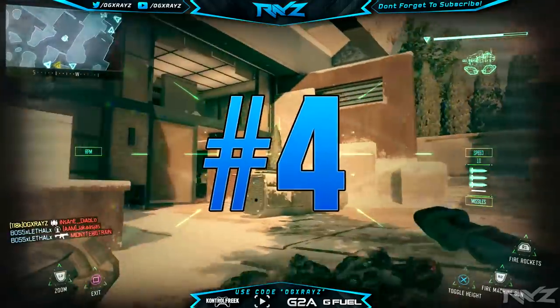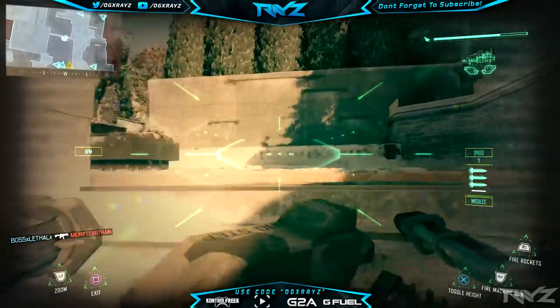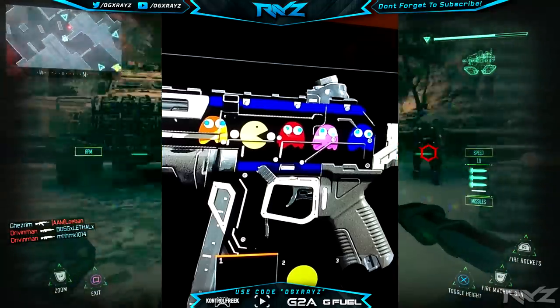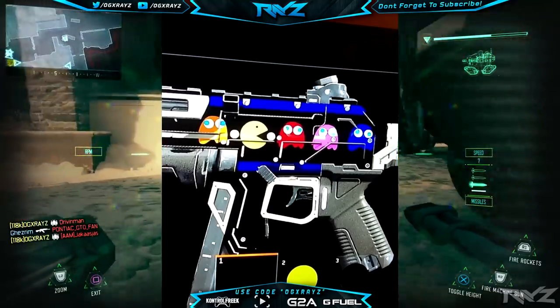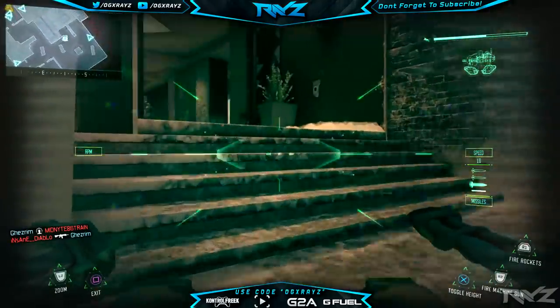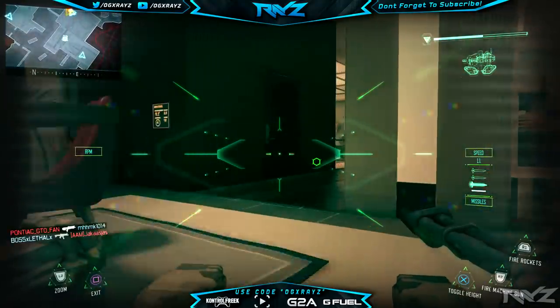Moving on to our number four spot, we got Jose Ruvalcaba — sorry if I'm butchering your name — and he came up with a really nice Pac-Man camo. He's got the little ghost, so I thought it was a really nice one. It might be a little simpler, but it looks like it took a while to get those Pac-Man looks on there. He's got blue on the outside — I thought it was just really good. Congratulations to Jose on the number four spot.